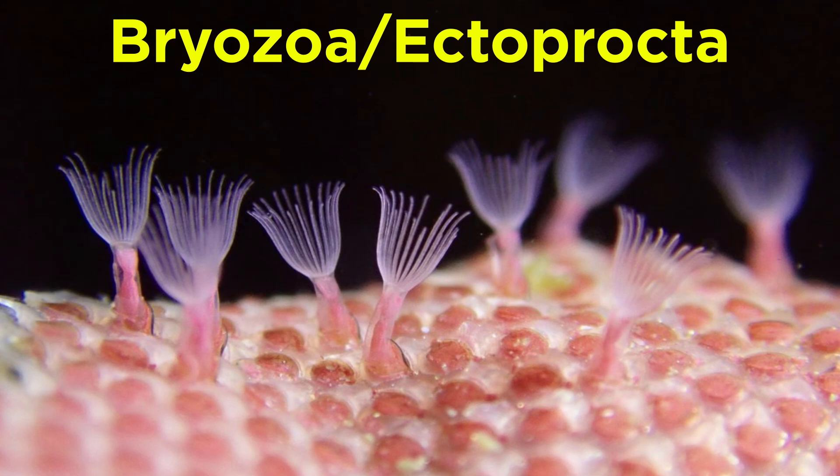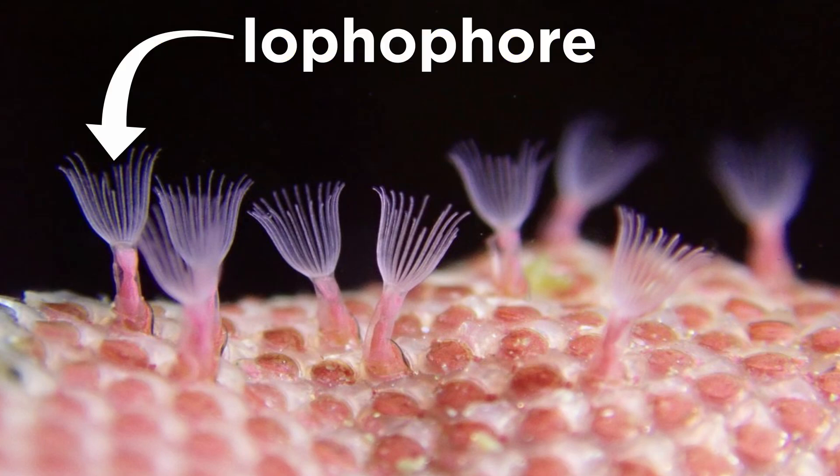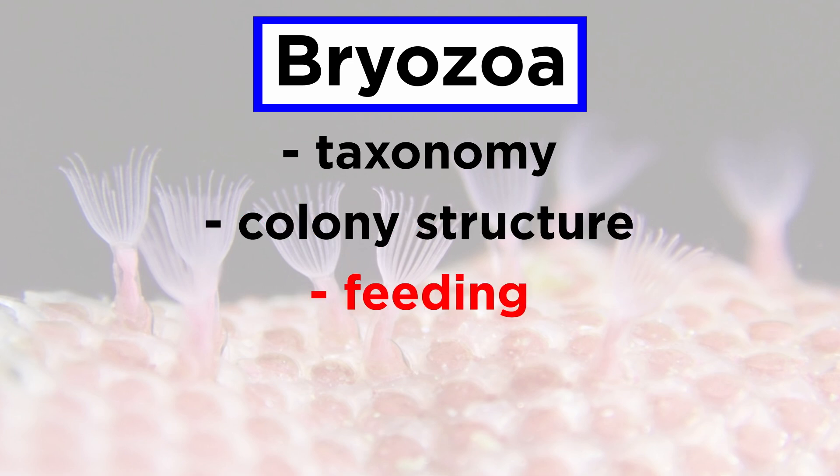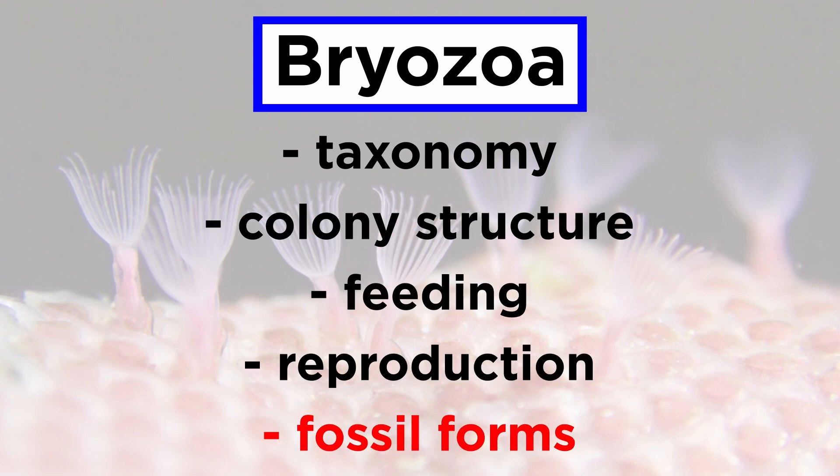Phylum Bryozoa, also known as phylum Ectoprocta, meaning 'outside anus,' are tiny aquatic animals, usually about half a millimeter long, that often encrust hard surfaces. They are characterized by a specialized feeding structure called a lophophore, which is a crown-like structure of tentacles used for filter feeding. In order to study these, let's discuss their taxonomy, colony structure, feeding, reproduction, and fossil forms.